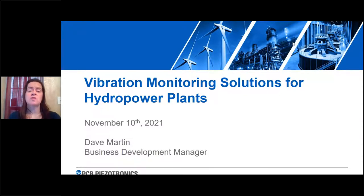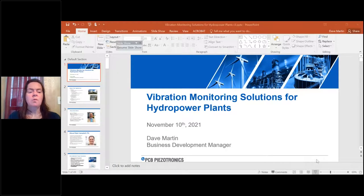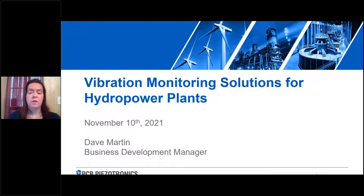Before we get to the content of this webcast, a few housekeeping items. The presentation is live. You can ask a question at any time by typing into the question box, and use that box for any technical difficulties as well. We recommend closing down any other applications so you can avoid technical issues and fully concentrate on the discussion. This presentation is available in the resources section and on the webcast section at HydroReview.com after the webcast. Now let's get started with our webcast on vibration monitoring solutions for hydropower plants.